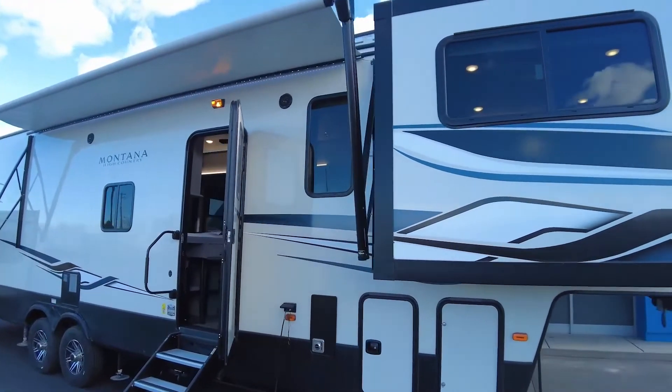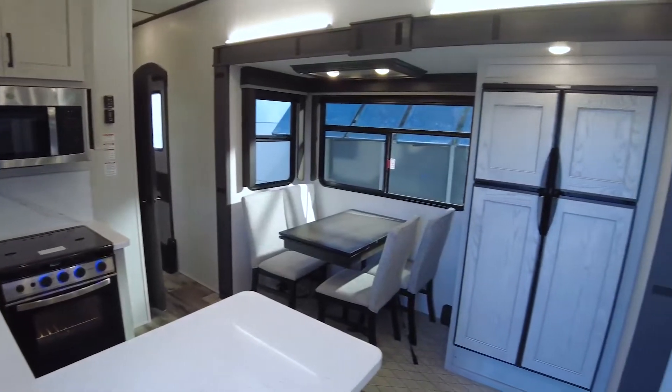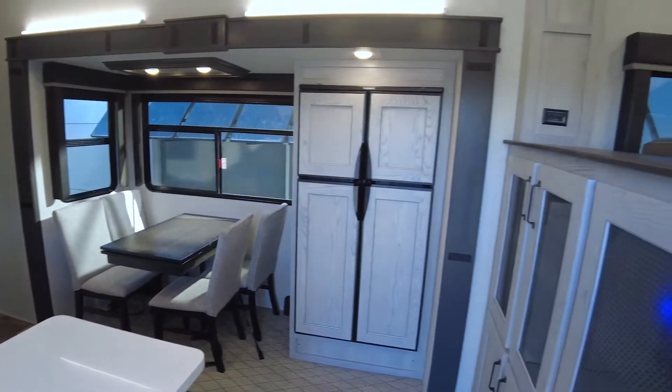A little deceiving. You walk in, you're like, oh, it's a front living. But then there's a nice little twist. And it's one of those things where, once again, Montana — one of the top-selling, high-profile fifth-wheel brands for the last two decades.